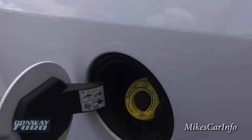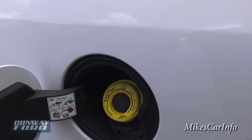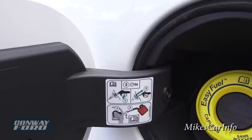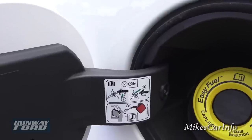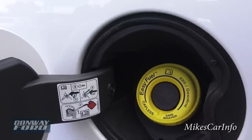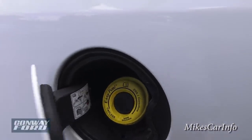Here's where that funnel comes in. This is a capless fuel design — you just take your nozzle, put it in, and fill up. It gives you a little notice letting you know that if you need to use a gas can, you have to use the funnel because it has to go in a certain distance past that part. You can't just pour a gas can in directly — it won't go into the tank. So you do need the funnel for a gas can, but for a regular gas station pump, no problem.